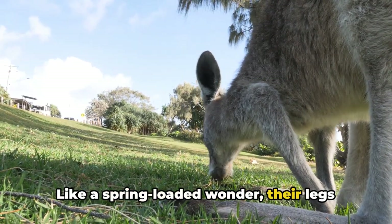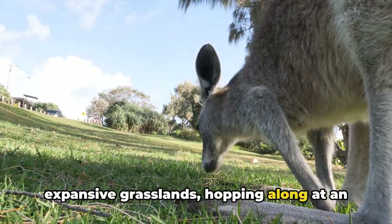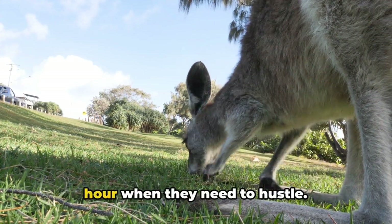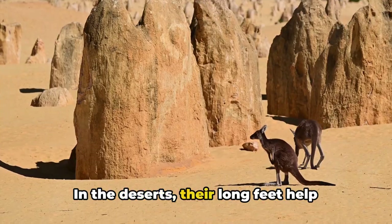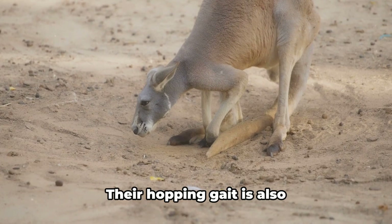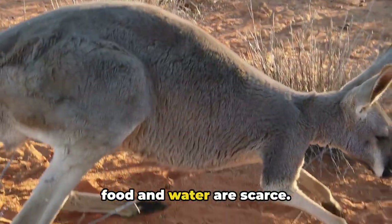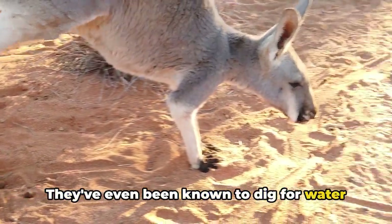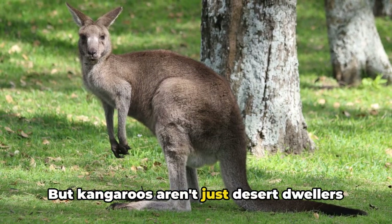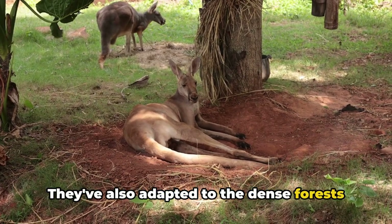Like a spring-loaded wonder, their legs allow them to cover great distances in the expansive grasslands, hopping along at an average speed of around 20 miles per hour and reaching up to 40 miles per hour when they need to hustle. In the deserts, their long feet help distribute their weight, preventing them from sinking into the sandy terrain. Their hopping gait is also energy-efficient — a crucial trait when food and water are scarce — and they've even been known to dig for water in dry riverbeds during particularly tough times.